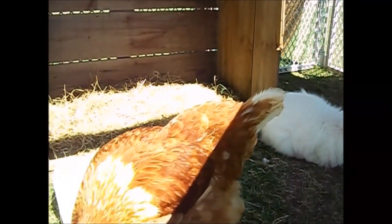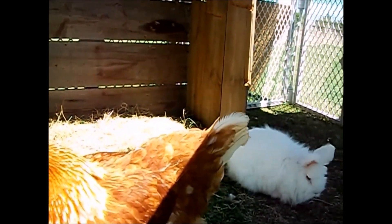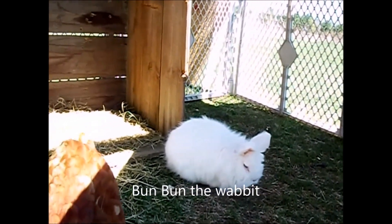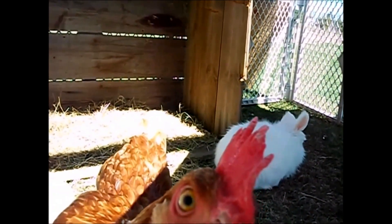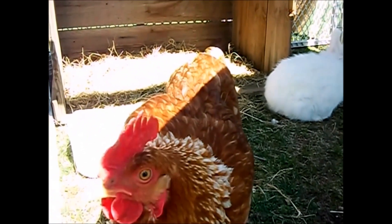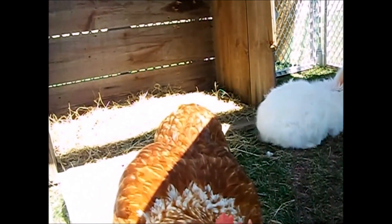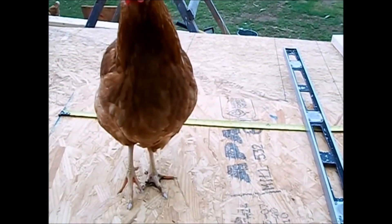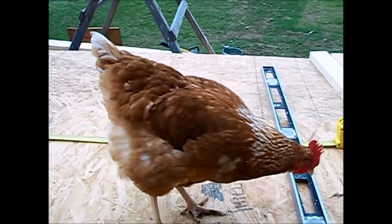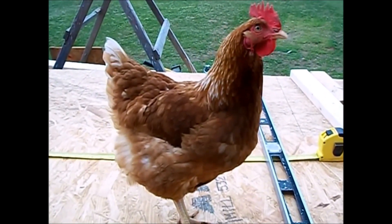We've got a little update on the little red hen that's lame — she's coming along slowly but surely. She's got a new friend today. Granddaughters put their little pet rabbit in here, and this pen is where the rabbit is usually out throughout the day. She's not real happy about sharing with the rabbit. She's turned into my carpenter's helper — still limping around, but coming along. It's been close to a month now.